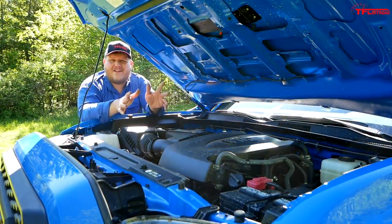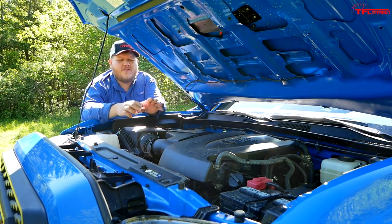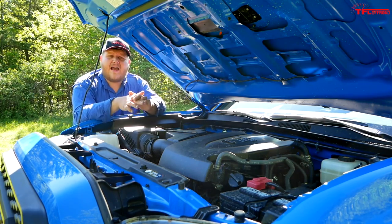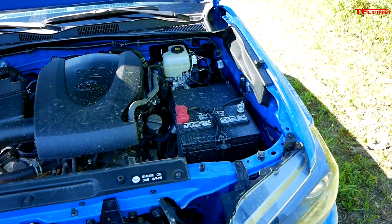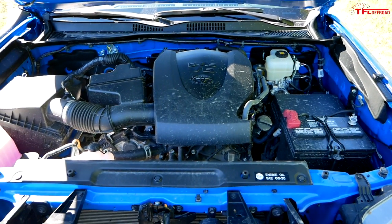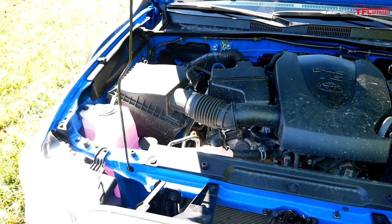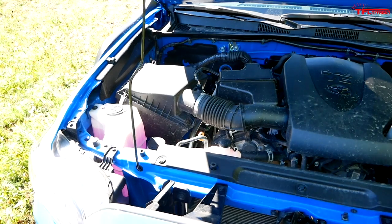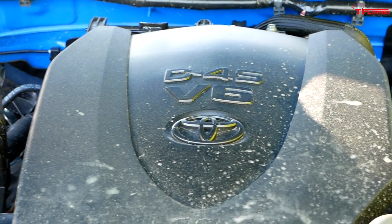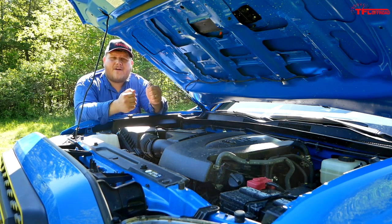Power for the Tacoma has not changed for 2019, although the way it's delivered has changed a little bit. This is a 3.5L V6 making 278 horsepower and 265 pound-feet of torque. For 2019 Toyota says they tried to make it a broader power band across the revs. The issue is this engine makes peak horsepower at 6,000 rpm and peak torque at 4,600 rpm, so you really have to lay into it to get the power.